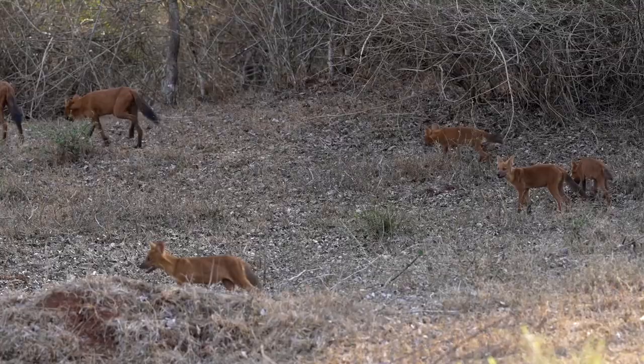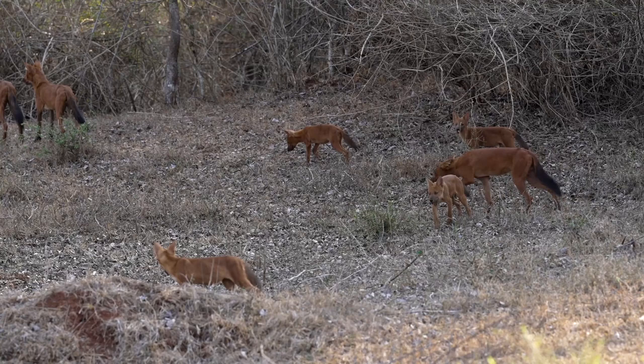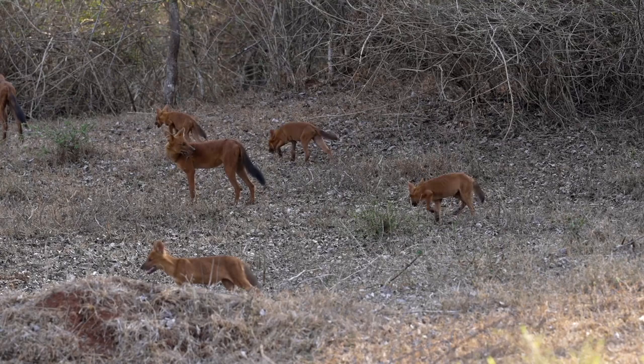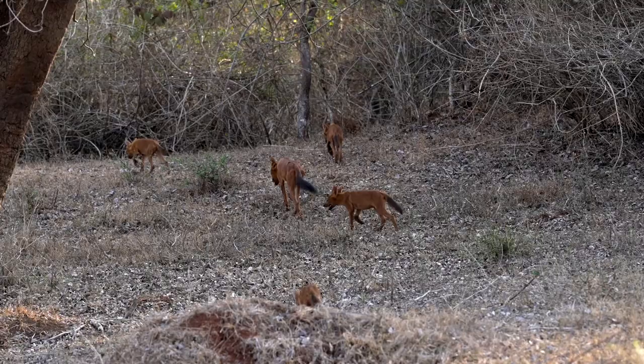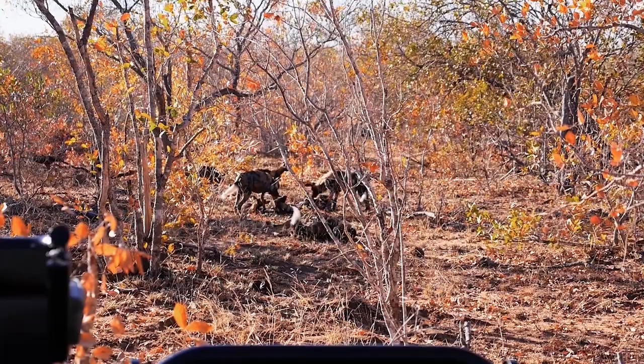When it comes to hunting behavior, dholes and wild dogs employ different strategies. Dholes are opportunistic hunters that primarily target medium-sized ungulates, such as deer, wild boar, and smaller mammals. They use their keen senses, including excellent hearing and sharp vision, to locate prey and coordinate their attacks. They are known for their stamina, persistence, and ability to pursue prey over long distances.